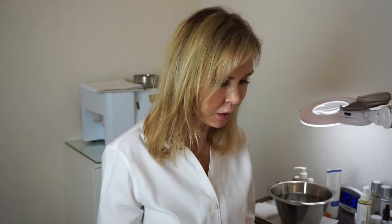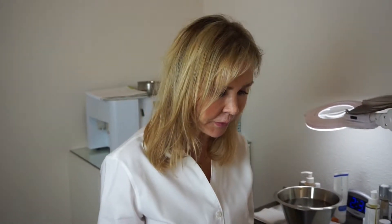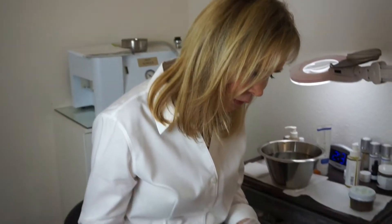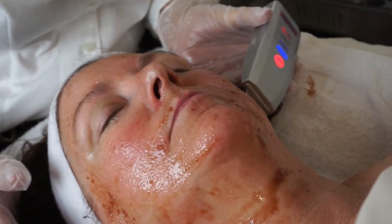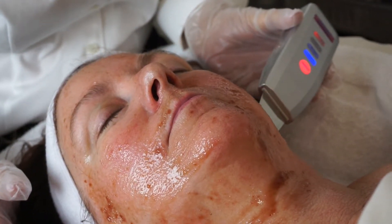We're going to remove the Cherry Enzyme with the skin spatula, and that will give what's called a soft peel to the skin that's similar to a microdermabrasion effect. We're just going to start here on the side and gently lift the product off the skin.